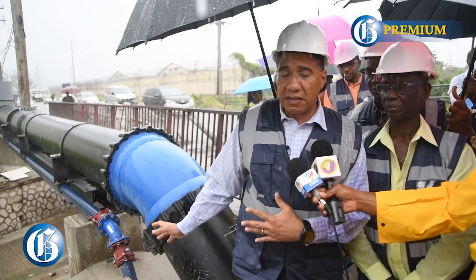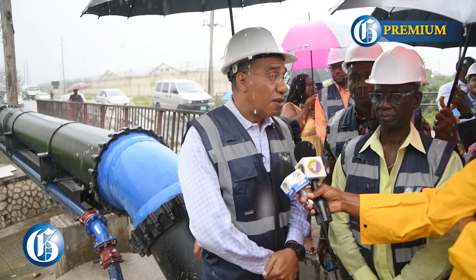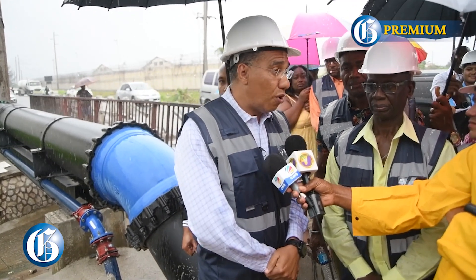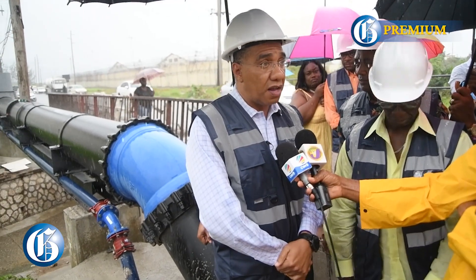This is the kind of investment that we have as citizens. It will last us 50 years or more because of the type of pipe that we are using and the technology involved.